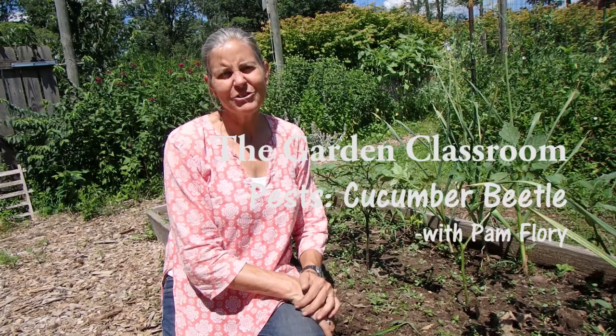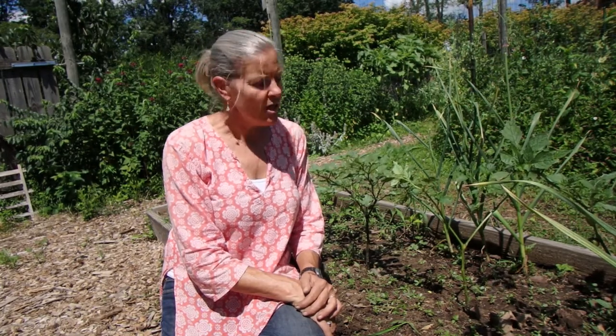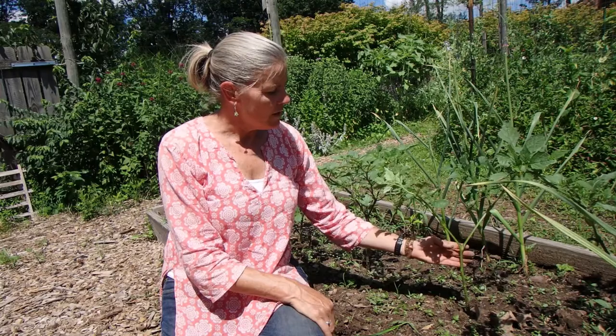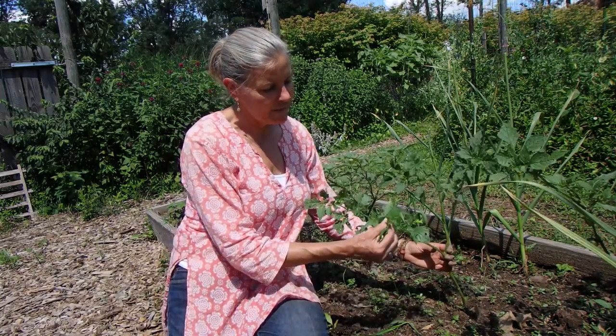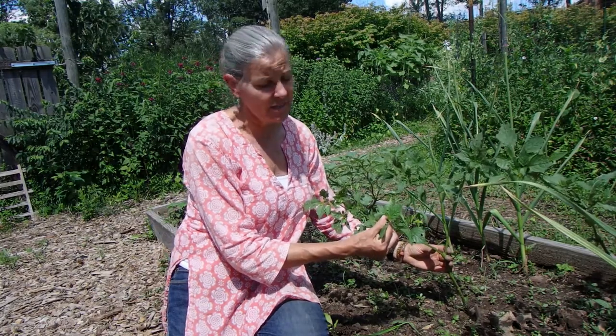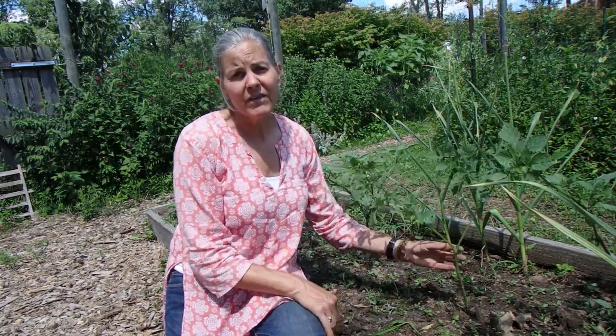Hi, welcome to the garden classroom. One of the really frustrating things about a garden is coming out and finding damage to some of your plants, and you have to really be a detective and figure out what is causing that damage. Here we have some of our tomatillo plants and just by looking at the plants we know that something is eating them. We did a little investigating and found out it was our striped cucumber beetles.